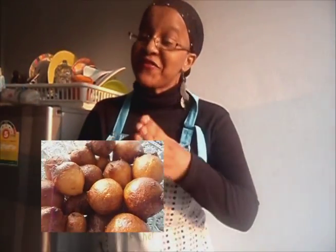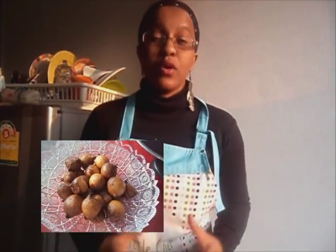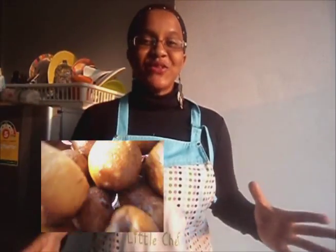Hi guys, this is Umu and welcome back to Caddy Recipes. So many people say that their favorite African snack is puff puff, also called beignet, mikate, or whatever you call it. But usually they fail making the recipe or they don't know it. After watching this recipe, I believe you will never ever fail making your puff puff again, so keep watching.